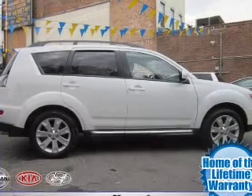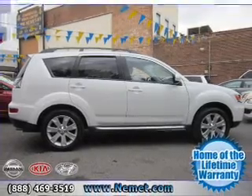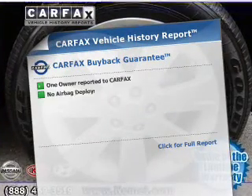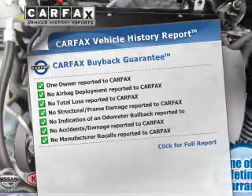The powertrain includes front-wheel drive with an efficient four-cylinder engine that responds smoothly to its automatic transmission. Anti-lock brakes help you bring your vehicle to a safe stop. Know the history on this ride and greatly reduce your buying risk with the included Carfax Vehicle History Report.